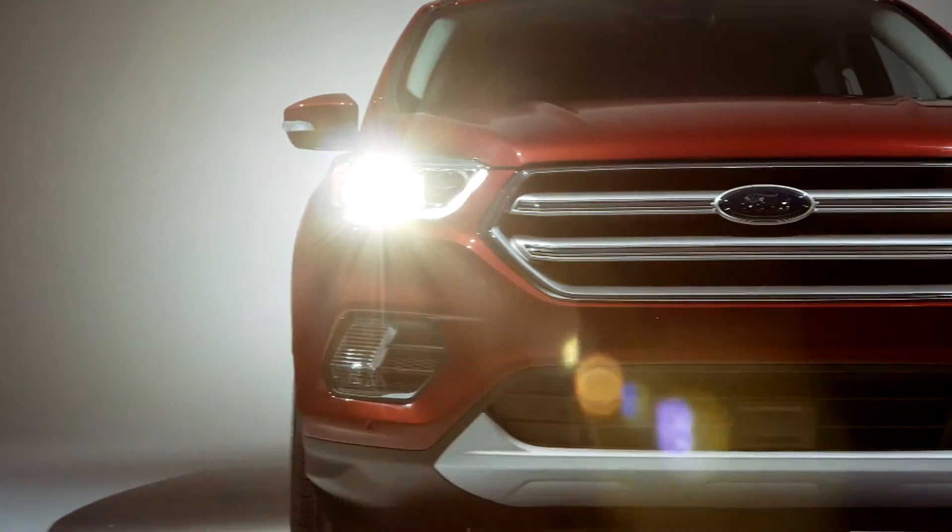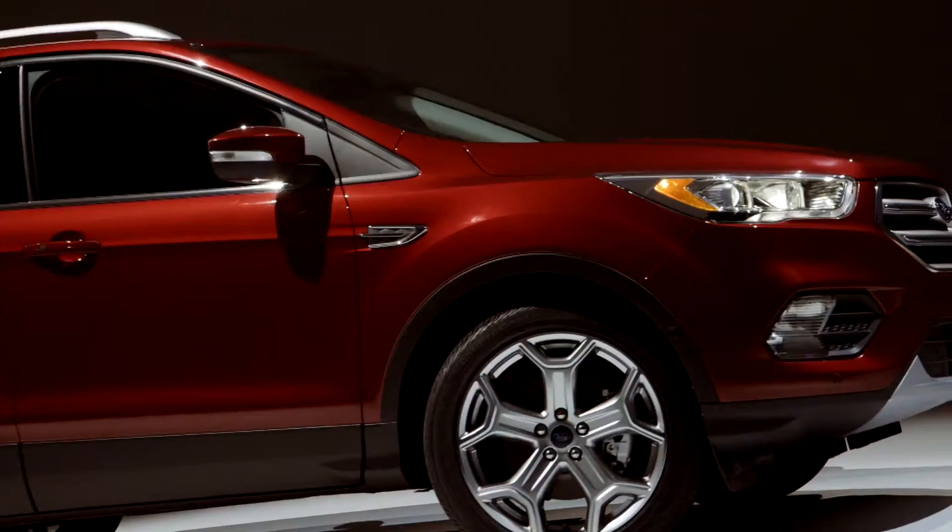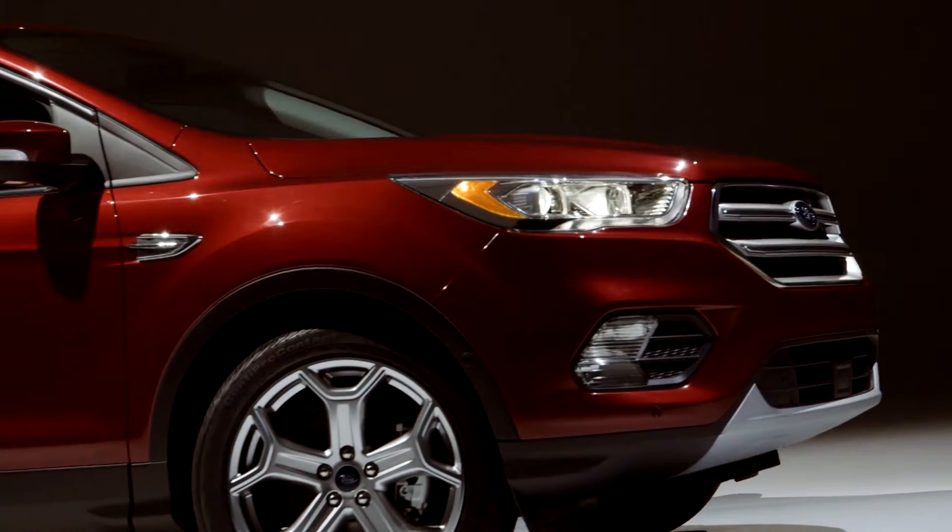the 2017 Ford Escape will help you elevate your style and sophistication. Test drive the new Escape at your local Ford dealer today.